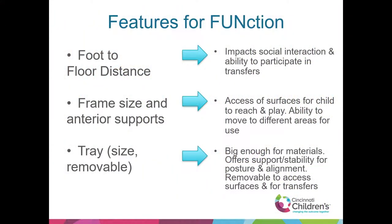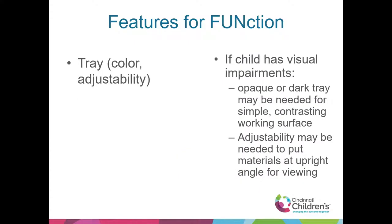The tray — size and whether it's removable — is another thing to look at. I do a lot of work with patients with visual impairments and cortical visual impairment. Sometimes an opaque tray is nice so we're not seeing the reflectiveness and clutter underneath. Is it angle adjustable? Does that help for vision? I like to know how much adjustment I have in the tray. With a multidisciplinary approach, as a physical therapist solely looking through PT lenses, I miss out on potential benefits of other features — like vision considerations. It's helpful to work closely with speech and OT and take those things into consideration.